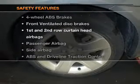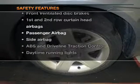If safety is a high priority, rest assured knowing these top safety components are included: front ventilated disc brakes, curtain head airbags, passenger airbag, side airbag, traction control, daytime running lights, and low tire pressure warning. Call today to schedule a test drive.